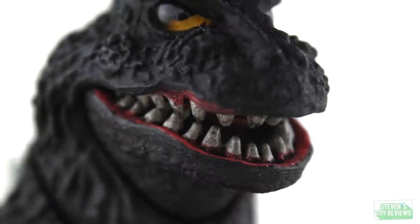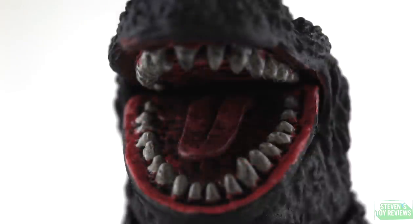The mouth paint — the teeth look rough. Some of them have bleed-over from the red gums. Others have black streaks on them. Others are chipped. Bandai did not do a good job with the mouth, and considering that the SH Monster Arts Godzilla Jr. has a fine mouth, yeah, not really forgivable here.